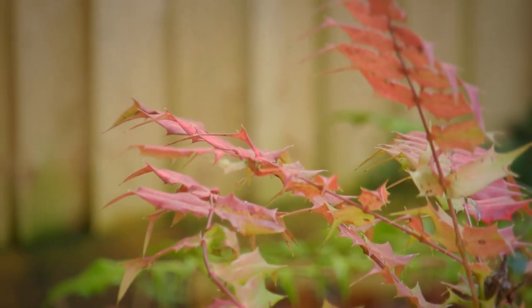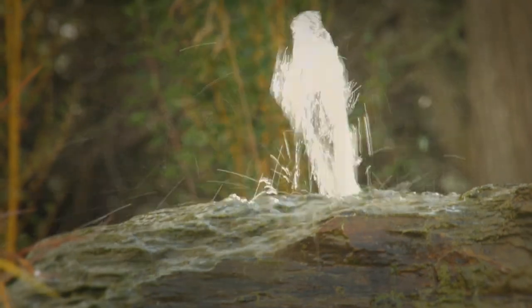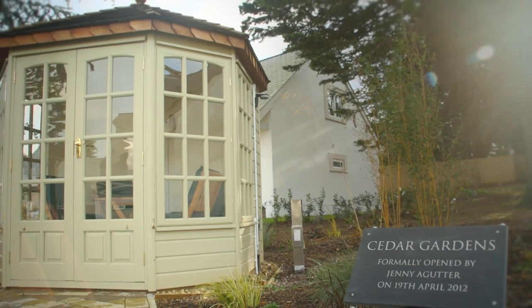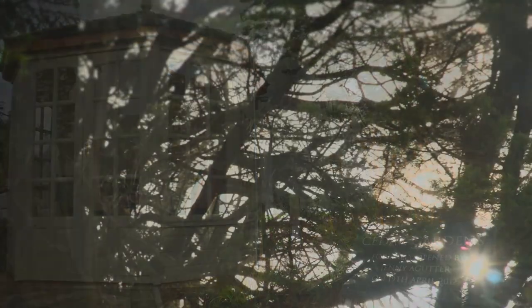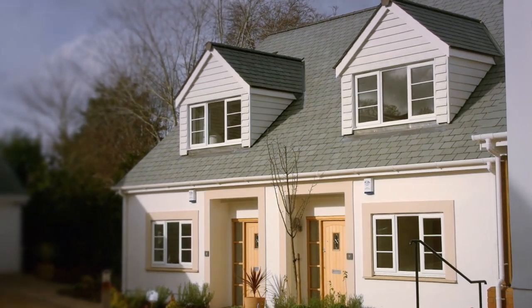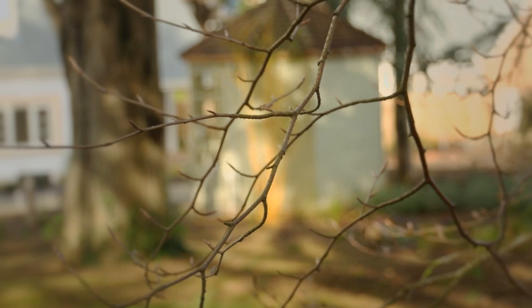Each property has a private outdoor area for entertaining and relaxing, with attractive landscaped gardens and a delightful summer house for all to enjoy. Cedar Gardens also has a visiting estate manager who takes care of the maintenance and security, providing peace of mind even when you're on holiday.